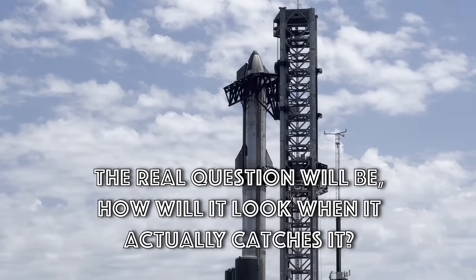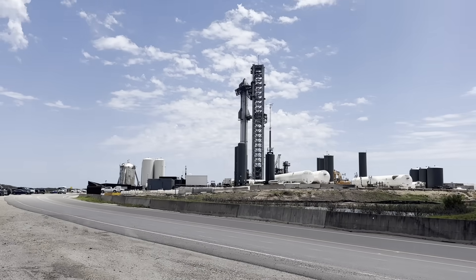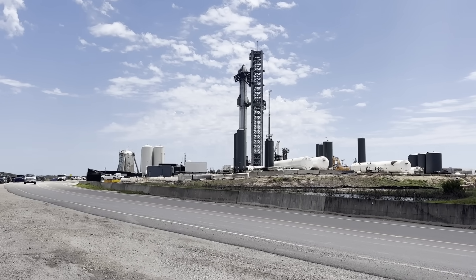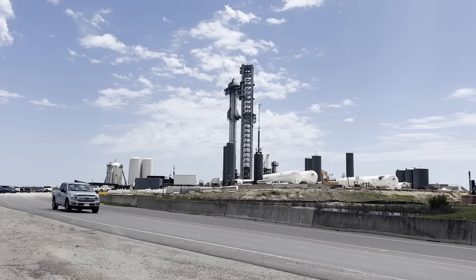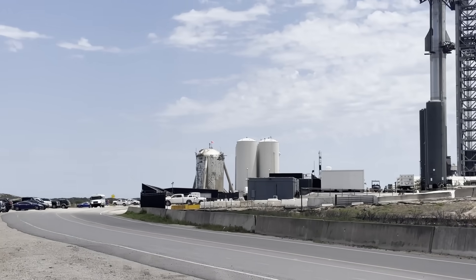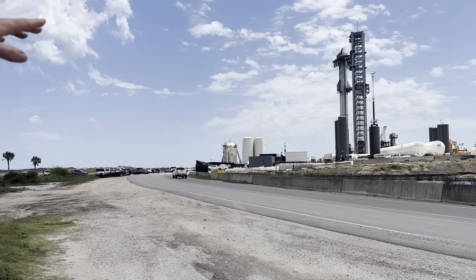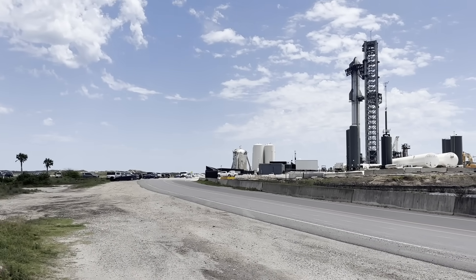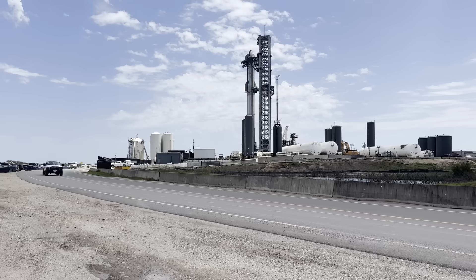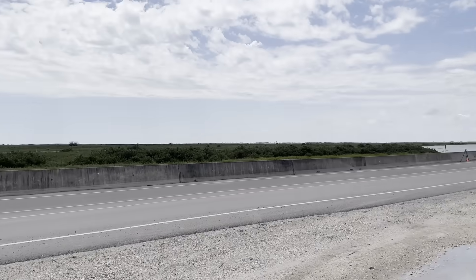The real question will be how it looks when it actually catches the booster. The chopstick arms can swivel to the right and the left, but they only swivel about 45 degrees, which still puts a landing Starship very close to not only the orbital launch tower and the platform, but look how close they are to the tanks. It's really, really close. And you'd presume that when they launch, the tanks may be empty — but that's as much as another Starship's worth of propellant.